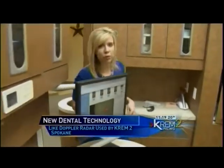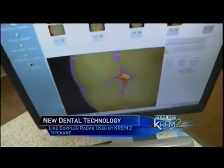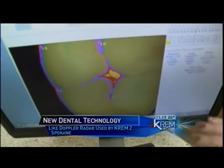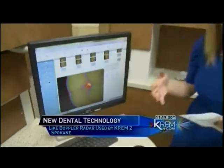Here's the radar imagery one local dentist is using to look at teeth. Does it look familiar? Only on this map, green shows healthy tooth structure, blue and red indicate early stages of tooth decay, and yellow shows more serious problems.